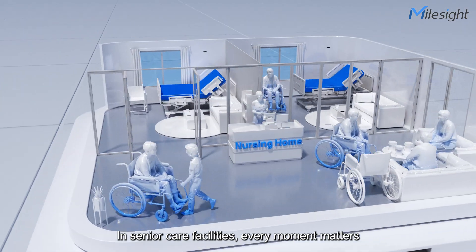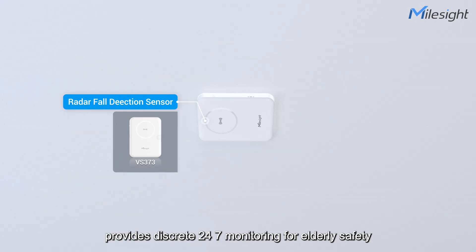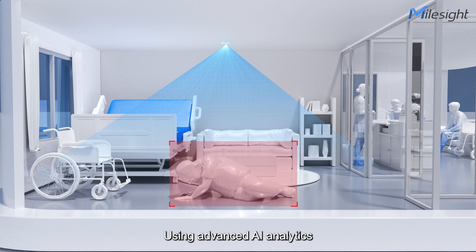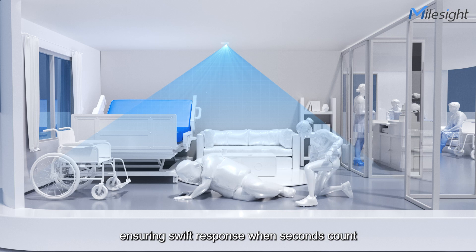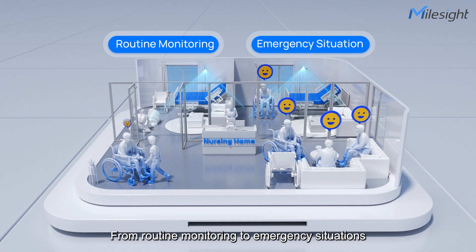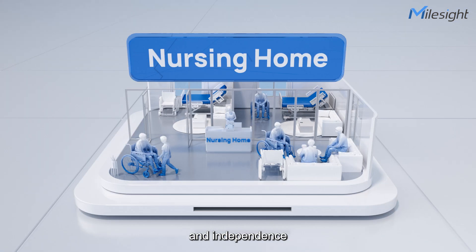In senior care facilities, every moment matters. MallSight's VS373 provides discreet 24/7 monitoring for elderly safety. Using advanced AI analytics, it automatically detects falls and alerts staff quickly, ensuring swift response when seconds count. From routine monitoring to emergency situations, it helps create safer environments where seniors can live with dignity and independence.